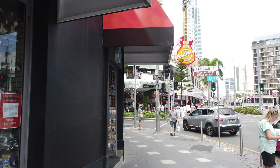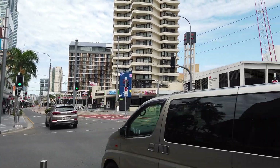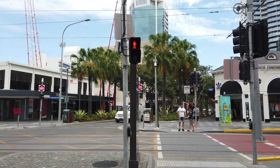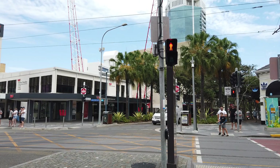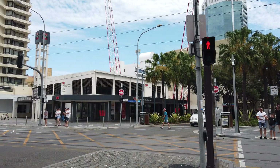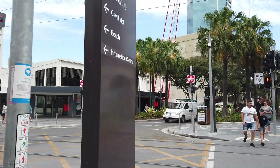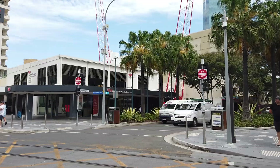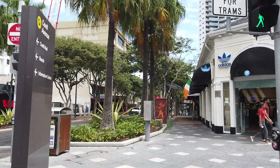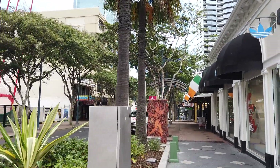It seems to be becoming a self-fulfilling prophecy. The Gold Coast is doomed — it really is doomed. I don't think it's going to improve. Look at the bank across the road — is anyone going in? I know they have online banking, but it just seems very quiet. I don't know what the answer is.